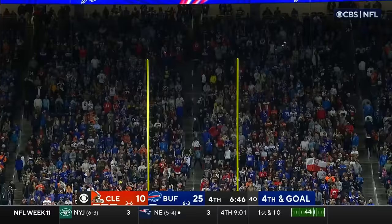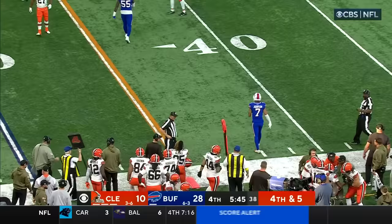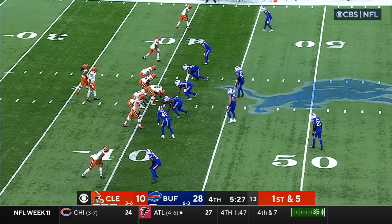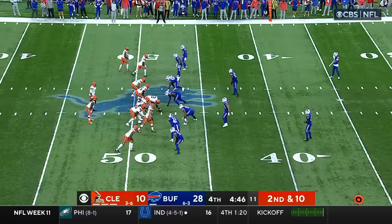Fourth and five. Brissett is chased, throws on the run and completes it for a first down to Bell — heck of a job by Jacoby Brissett. Here's Hunt with some room on the right side, stiff arm at midfield, and gets to the 48-yard line.